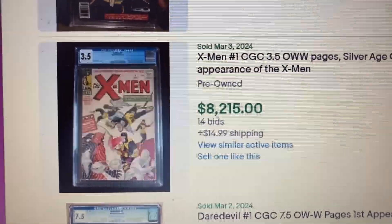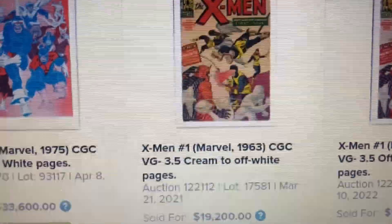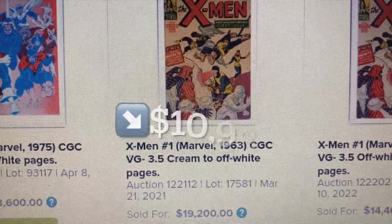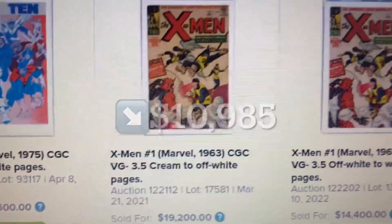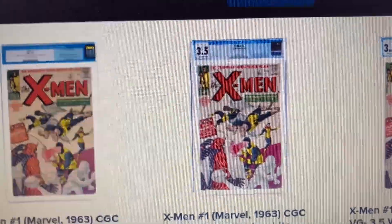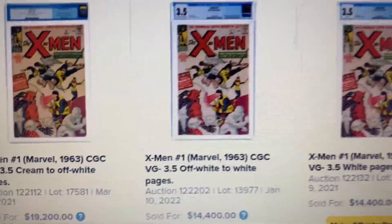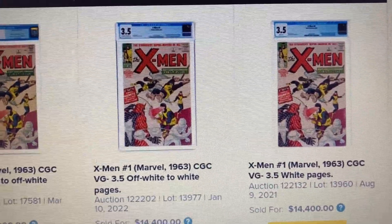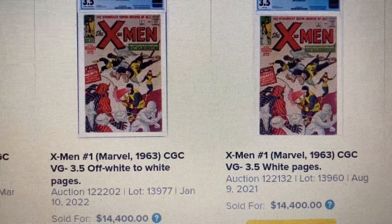Let's go over to Heritage. Over at Heritage, we have a 3.5 — this is an old label. This one sold as high as $19,200, so that is a drop of $10,985. This was back in March of 2021. And here's a 3.5 with a new label that sold for $14,400 back in January 2022. And another 3.5 sold for $14,400 back in August 2021.